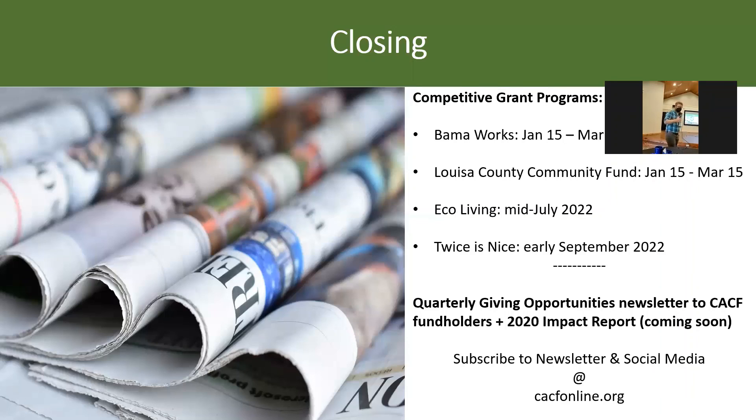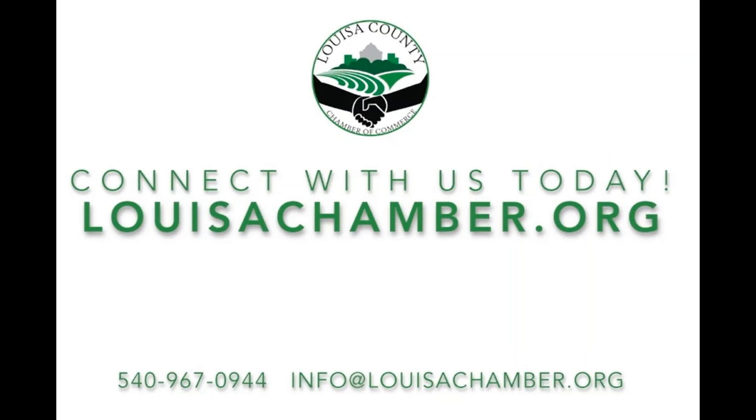Thank you, Ethan. Thank you so much for joining us this morning. Thank you.